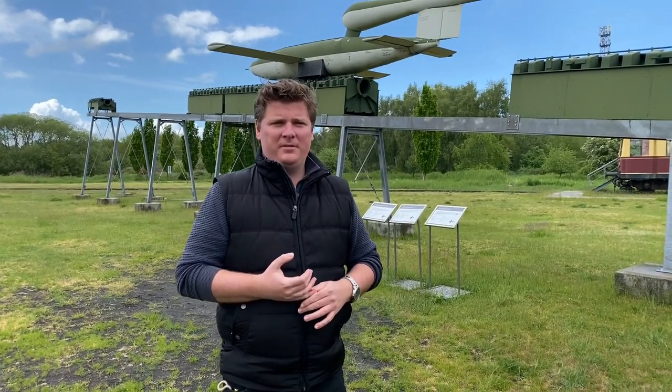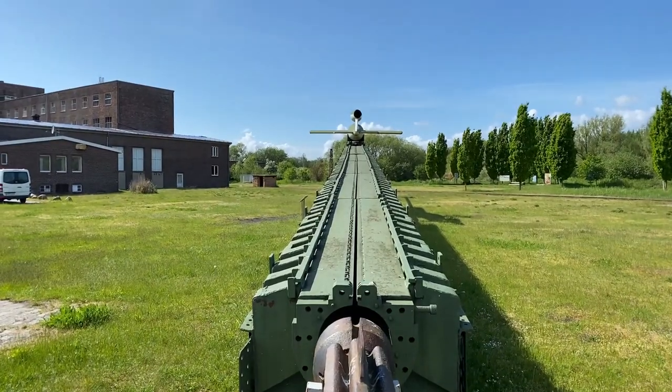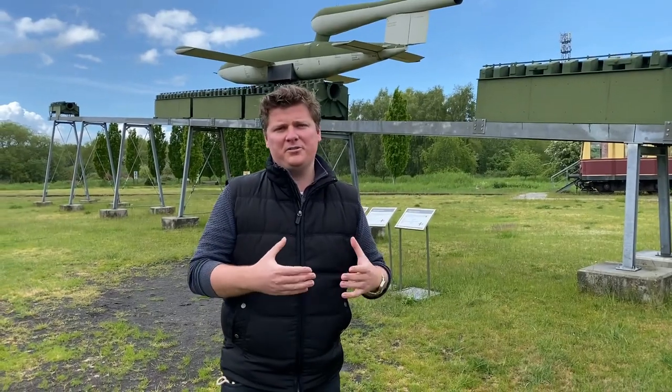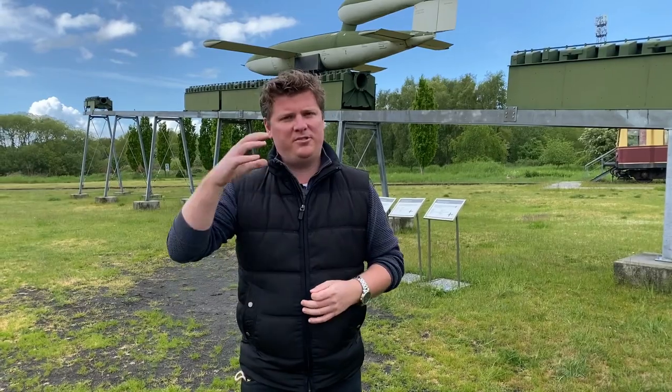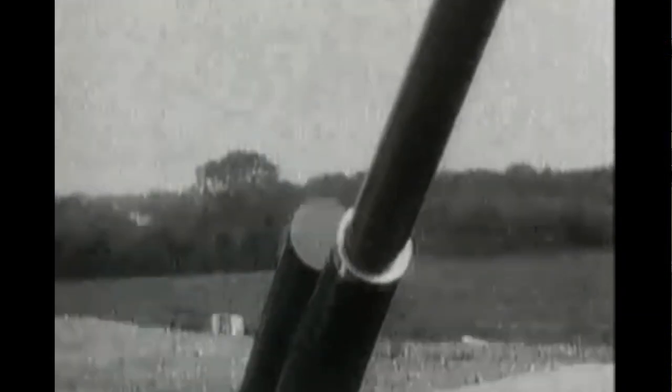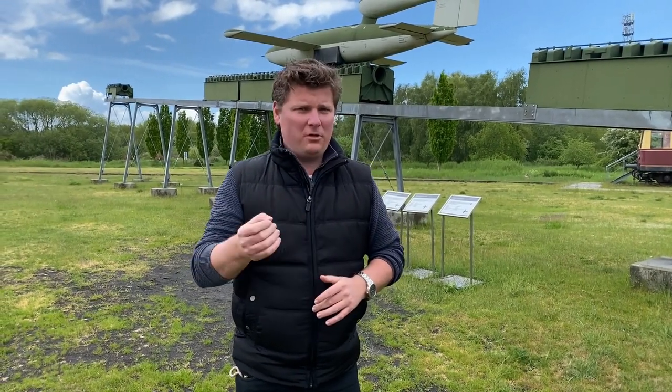The V-1 itself was equipped with an 850-kilo warhead and was launched off a rail system off a simple compass heading. The nose was equipped with a distance-measuring device, and after the V-1 had traveled its predetermined distance, the engines would shut off and it would simply plummet to the ground. Because of this very simple guidance system, it was quite easy for RAF ground crews to shoot these down. In fact, some RAF squadrons would even save ammunition by using their wingtips to knock the V-1s out of the sky. The last V-1 attack occurred on March 29th, 1945.